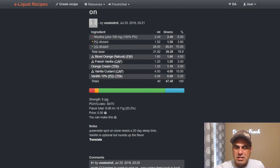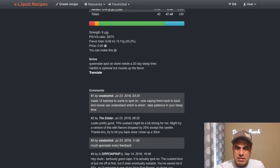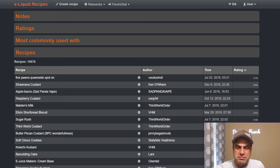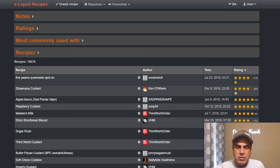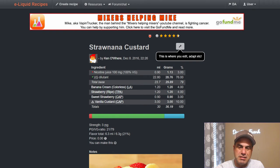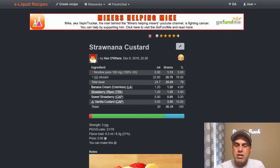Five Pawns Queen Side is basically a natural blood orange cream with some vanillin and 10% CAP V1 — 20-day steep. I never had Five Pawns but I like a good orange cream. The Ultimate Classic — I've made this many many times and done variations of it. Straw and Anna Custard uses Lorann's butter and banana cream at 4%, cherry ripe, sweet strawberry, and 10% vanilla custard.